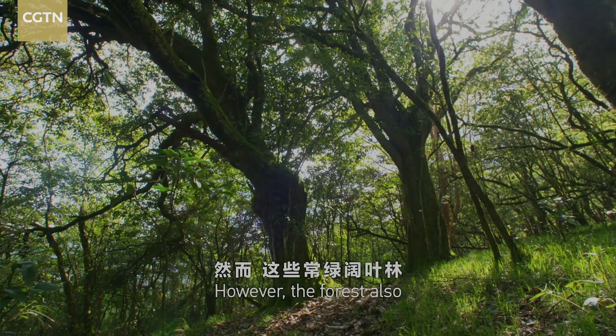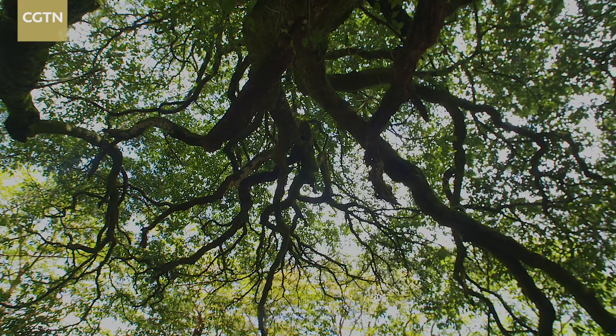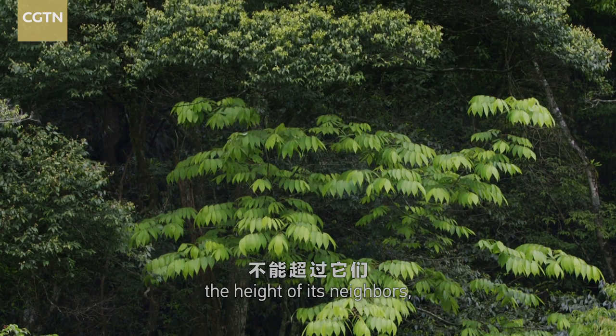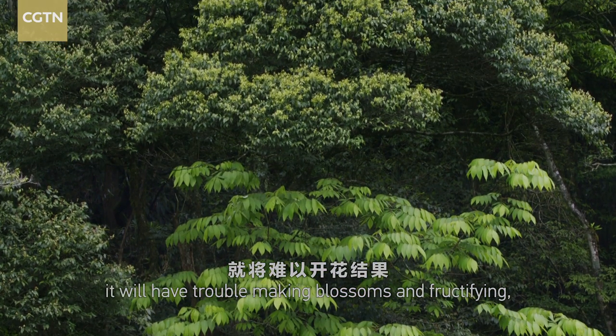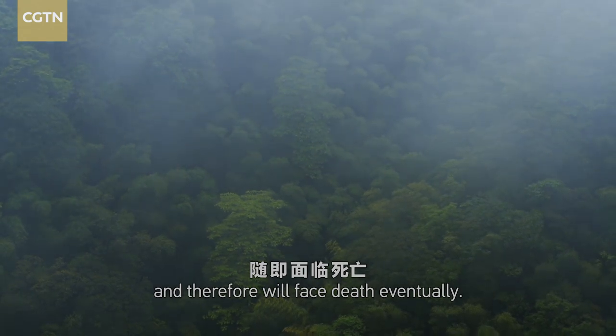However, the forest also confines the growing tree. If it fails to surpass the height of its neighbors, it will have trouble making blossoms and fructifying, and therefore will face death eventually.